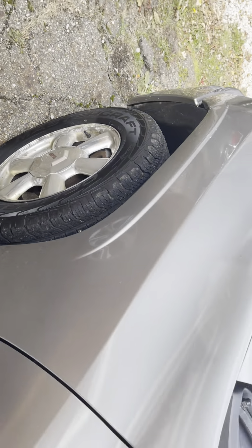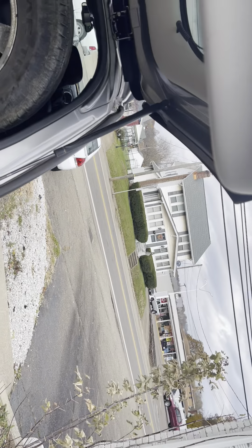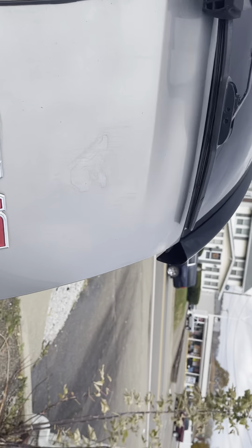Tires are all pretty good. Little ding there. Little bit of rust bubbling here — pretty normal for this year. Tailgate — normally these tailgates are totally rotted out, but this one is super clean. That's a great sign. Got the tow hitch. Little auto-rust bubbles here.